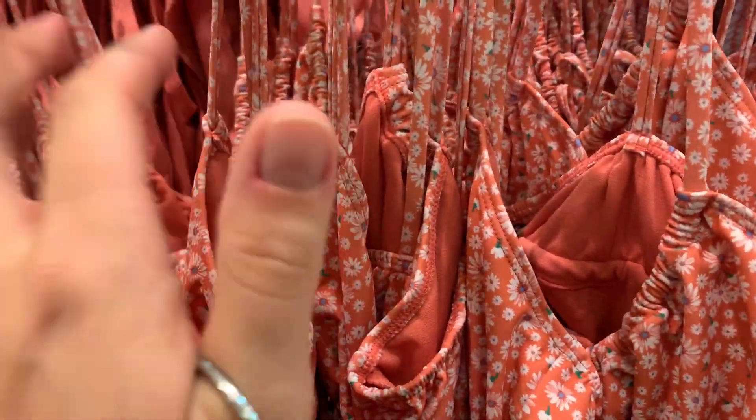This one is so cute, I think I have to try that one as well.